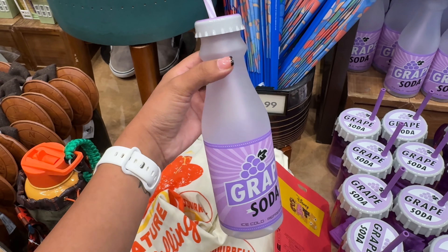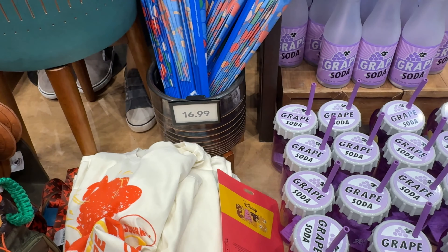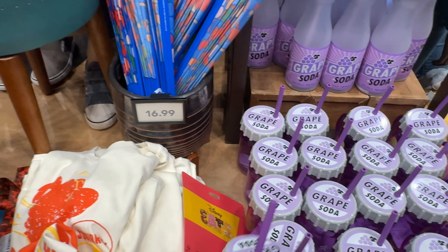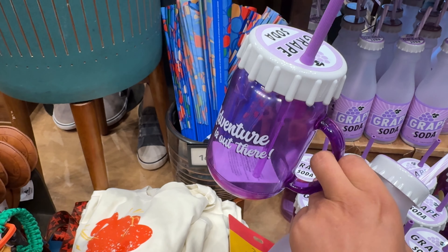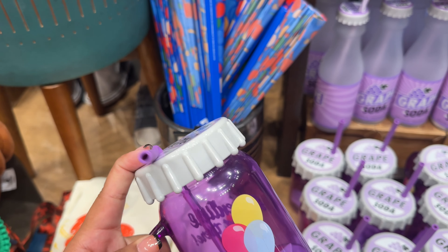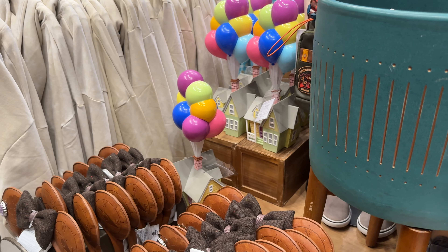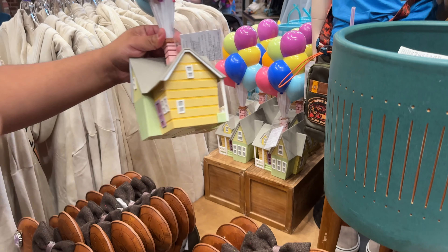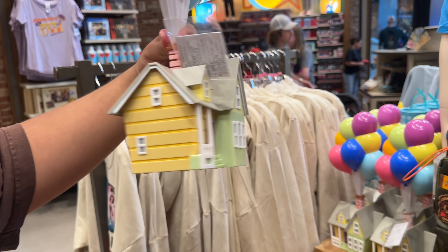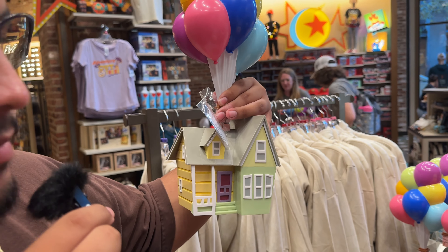They also have a new plastic grape soda cup with a straw — I kind of prefer it over the ears. The only thing is it doesn't say 'Adventure Is Out There,' and the lid feels a bit like a kid's lid. But this UP house nightlight, where the balloons actually light up, is $45 and would be perfect.